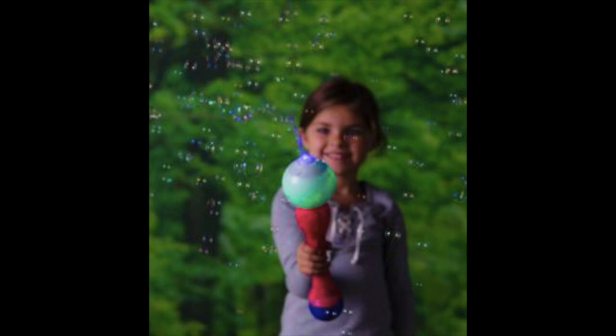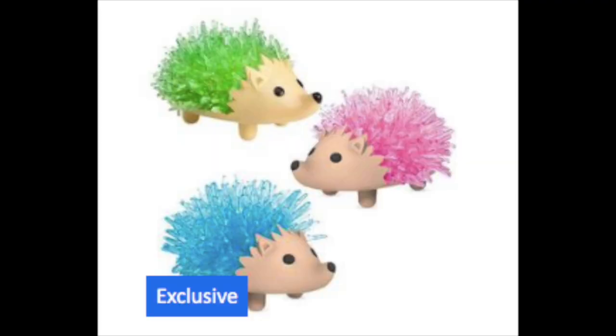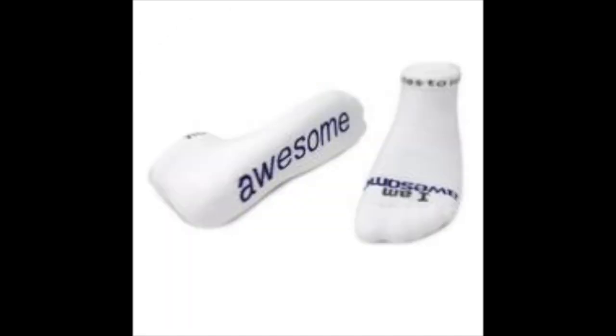Bubbles and a wand? Perfect for your princess or ninja. Give them an excuse to stay out later riding their bikes with these cool LED lights for their spokes. These crystal-growing hedgehogs will be in our stockings this year.